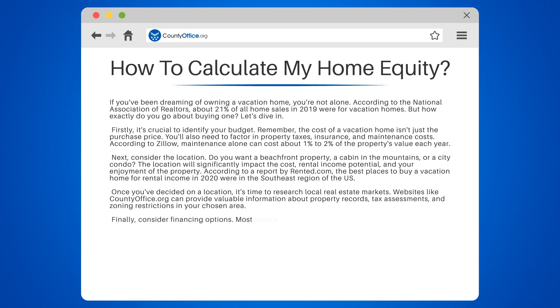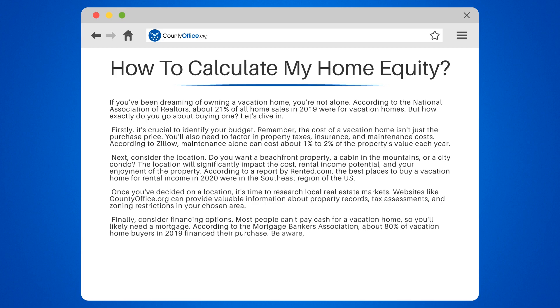Finally, consider financing options. Most people can't pay cash for a vacation home, so you'll likely need a mortgage. According to the Mortgage Bankers Association, about 80% of vacation home buyers in 2019 financed their purchase. Be aware, though, that lenders often have stricter requirements for vacation home loans compared to primary residence loans.